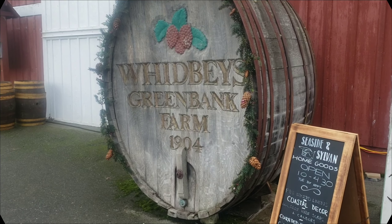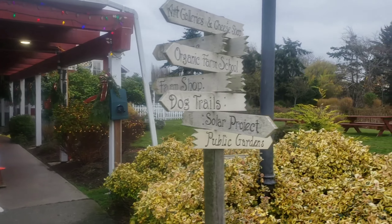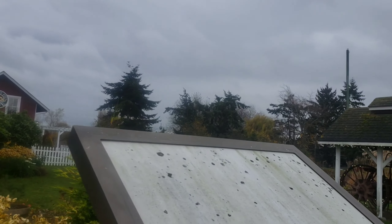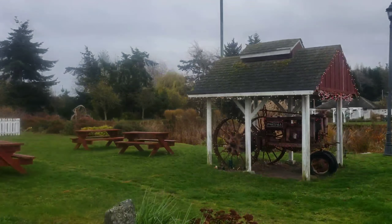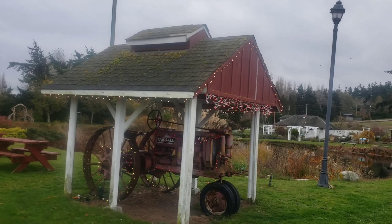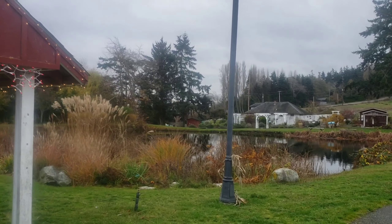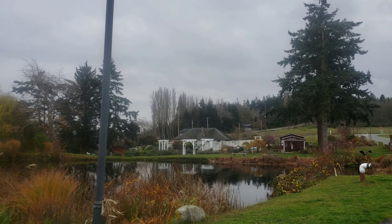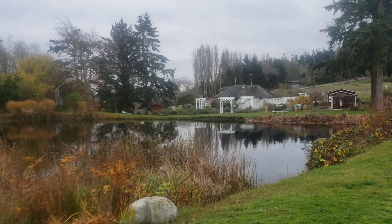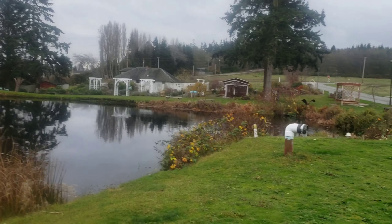We're at Whitby's Green Bank Farm, and we just came from Whitby Pies, which is in this little section on the side here — Whitby Pie Cafe. We were here in the summer and it was just beautiful, lots of flowers, and we walked around through that garden over there. Here we have it in the end of fall, and it's just starting to rain a little bit. It is the last week in November that I'm filming this.